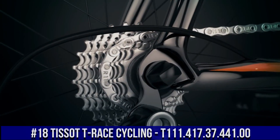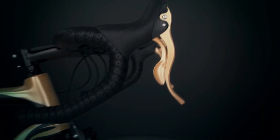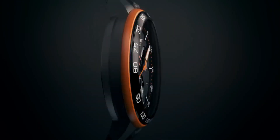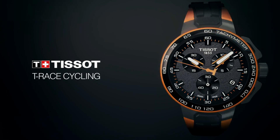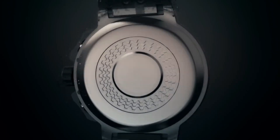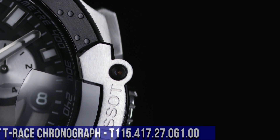Number 18. Tissot T-Race Cycling T-111.417.37.441.00. Water-Resistant up to 10 ATM, 100 meters, 330 feet. Scratch-Resistant Sapphire. Quartz Movement. Gray Dial. Stainless Steel Case. Item Shape Round. Dial Window Material Type Sapphire. Display Type Analog. Clasp Buckle. Case Diameter 44mm, Case Thickness 12mm. Band Material Rubber, Band Width 12mm, Band Color Black. Dial Color Gray. Bezel Fixed. Calendar Date. Item Weight 3.2 oz. Movement Quartz.